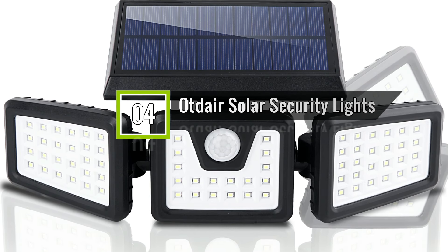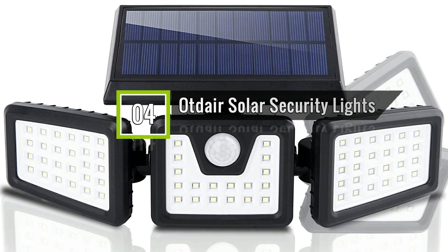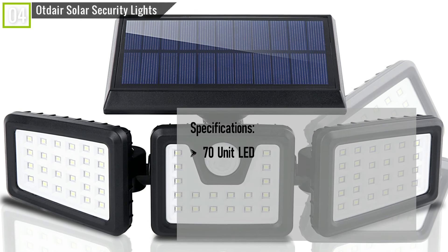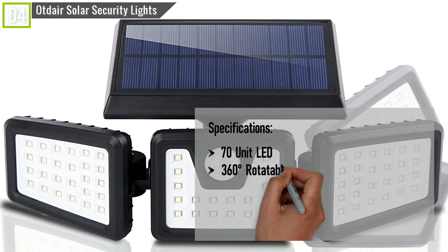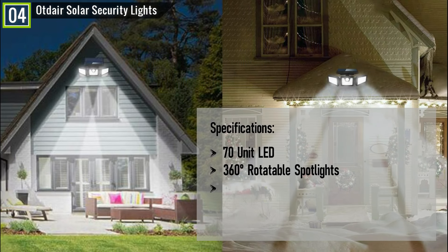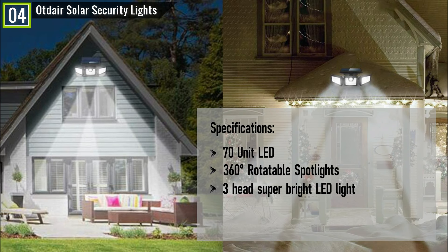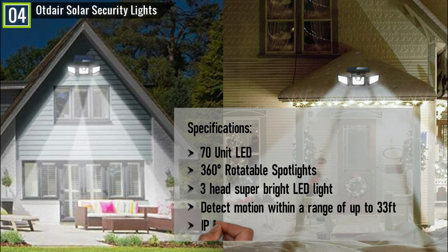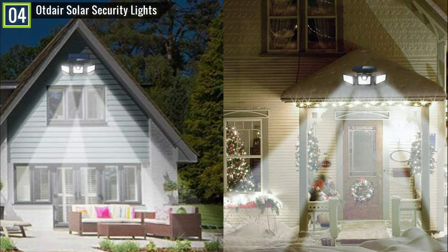Ranked 4th is the Optor Solar Security Lights. The Optor has some key features and specifications like 70-unit LED, 360-degrees rotatable spotlights, 3-head super-bright LED light, detect motion within a range of up to 33 feet, IP65 waterproof, and many other features.